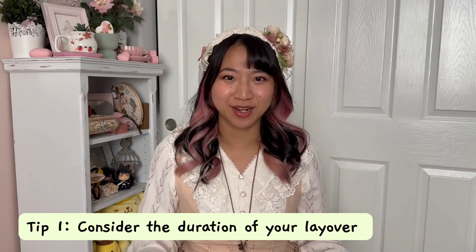The first thing you need to consider is: do you even have enough time to get out of the airport? Tokyo has two main airports — Narita and Haneda. Narita is about an hour fifteen to an hour and a half away from Tokyo, whereas Haneda is only about 30 minutes. If you're at Narita, that's three hours just for the round trip, plus immigration and security — you probably need a solid eight to nine hour layover to really make it worth it.